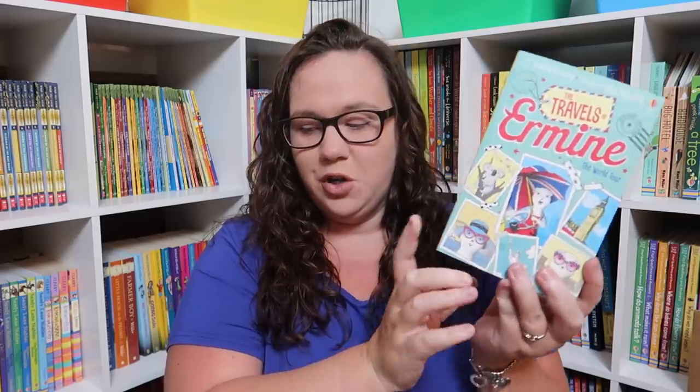The Travels of Our Mean World Tour — it's a big book, but it's actually four books in one. Since we'll be doing the traveling-the-world theme, I thought this would be a fun book for her to read.